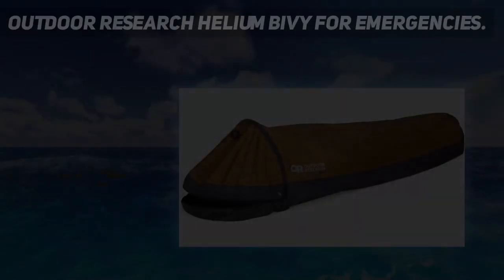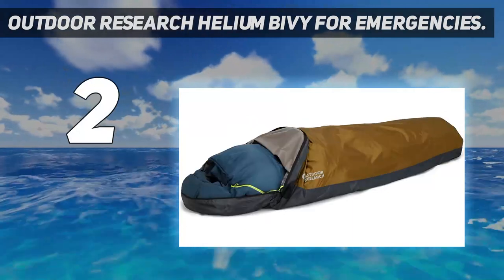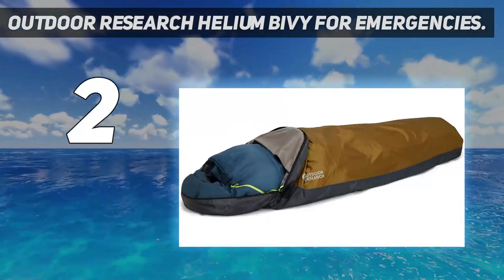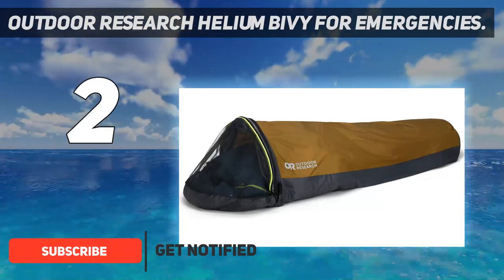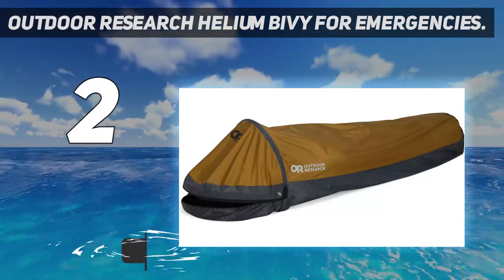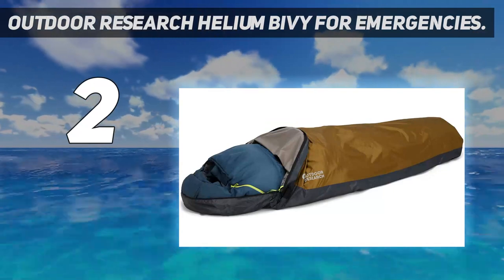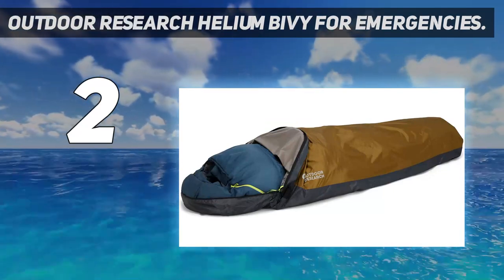Number 2 on my list: the Outdoor Research Helium Bivy for Emergencies. This outdoor research bivy was our top pick in our bivy roundup this year, coming in with high marks in everything from weatherproofing to durability to space-to-weight ratio. This shelter is low-lying, has a small footprint, and can be used as both a backup emergency shelter in a survival kit as well as a standard camping or backpacking shelter for people who don't need a full-size tent.